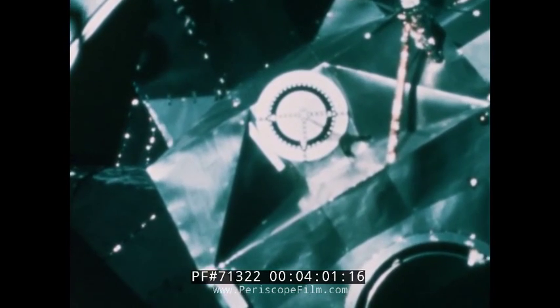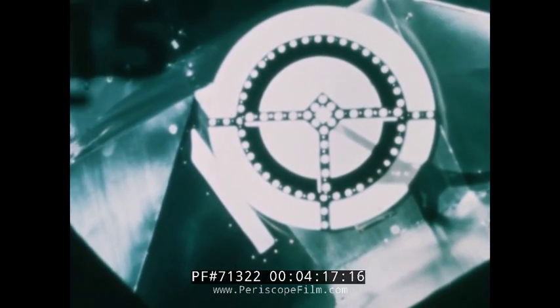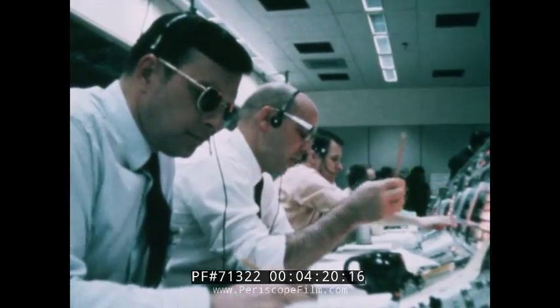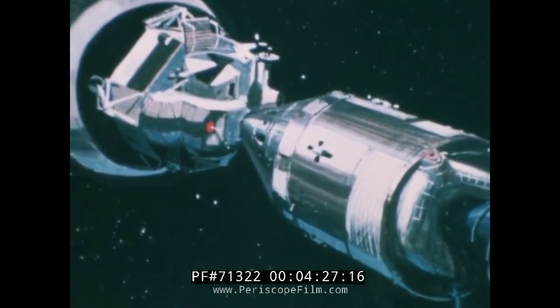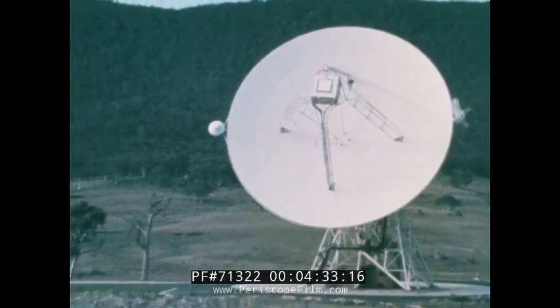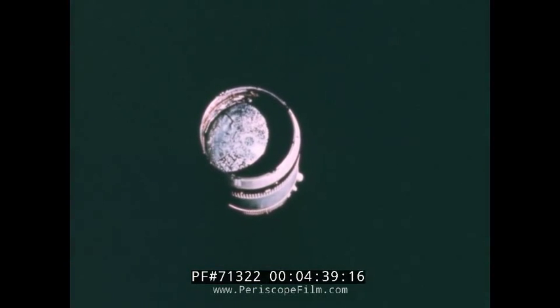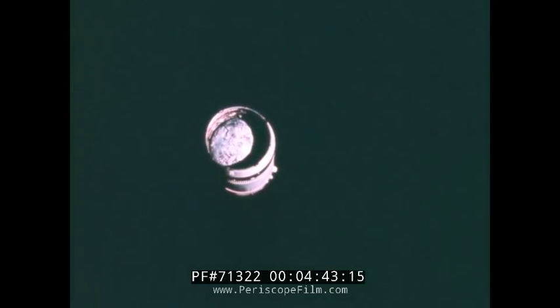At about 25 feet on the closing floor, Houston confirmed hard dock — a good show. The next maneuver was to activate the springs which would eject the lunar module–command module configuration from the S-4B. Apollo 9 reported a successful ejection, slowly separating from the S-4B, with it visible out of all windows.